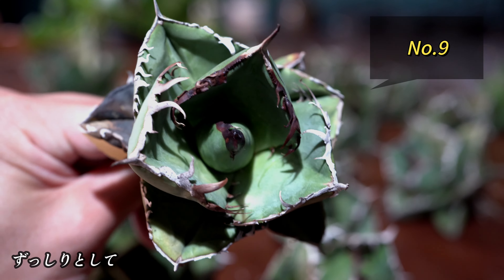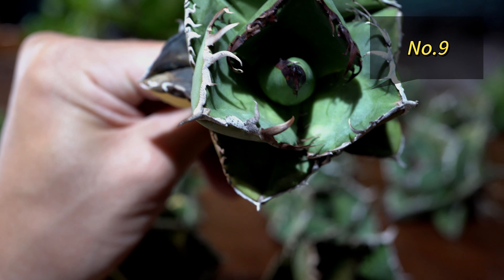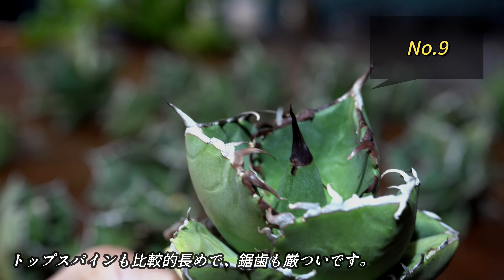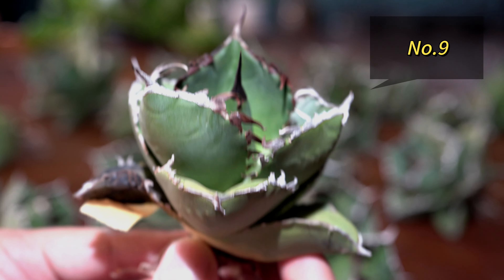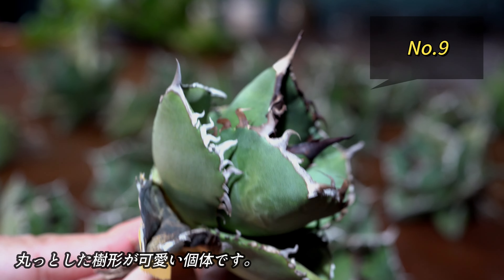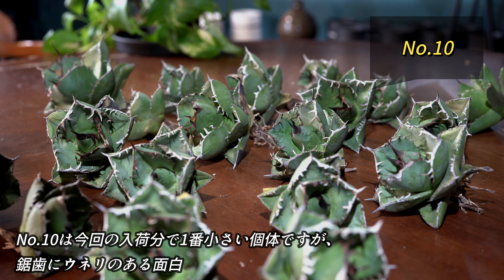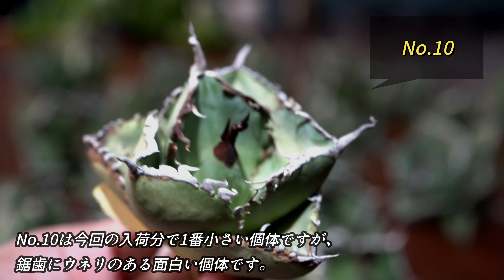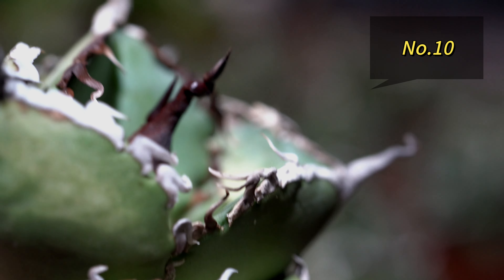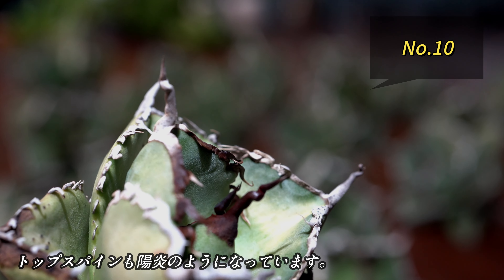続いてナンバー9です。ナンバー9は1枚の刃がかなり大きく、本当にハートのような形をしています。ずっしりとしていて、肉厚な感じもします。トップスパインも長めで、虚子もいかついです。丸っとした形がかわいい個体かと思います。続いてナンバー10です。ナンバー10はかなりコンパクトですが、これも虚子がうねりがあり、面白い個体かと思います。トップスパインが、カゲロウのような感じです。